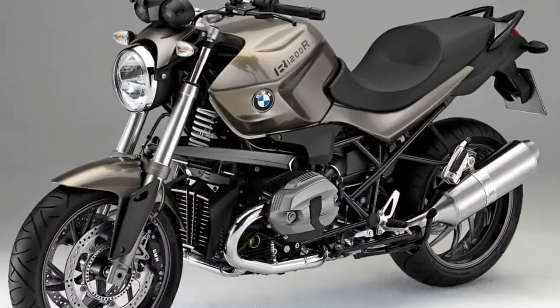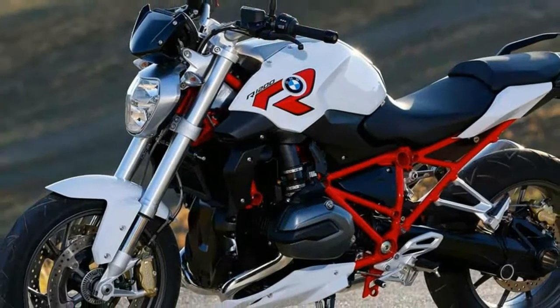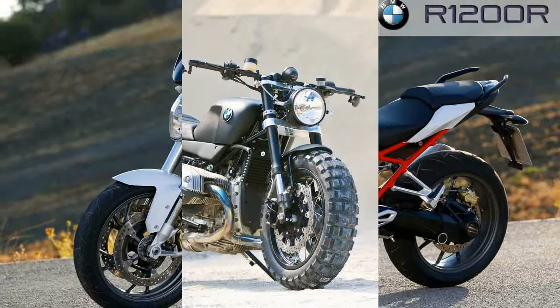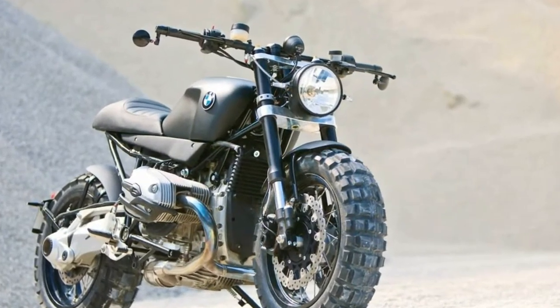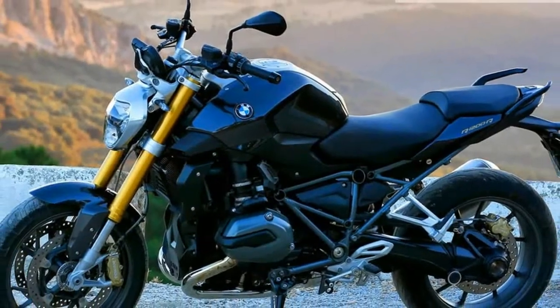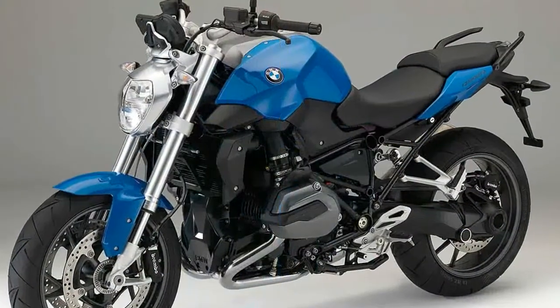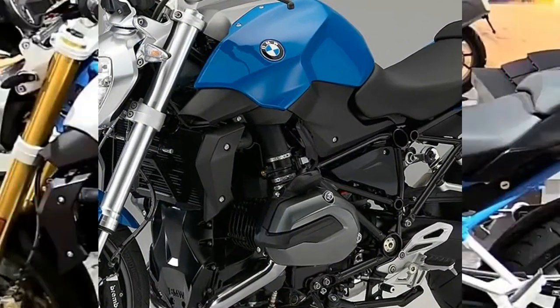The new BMW R1200R is a boxer roadster with a big brain. It used to be that rain could ruin a motorcycle's riding introduction, but not with this bike. With the abilities of the new BMW R1200R, a day in the rain just doesn't matter. You simply push the rain button and go. Well, that, and try not to be a complete idiot — it does still only have two wheels.